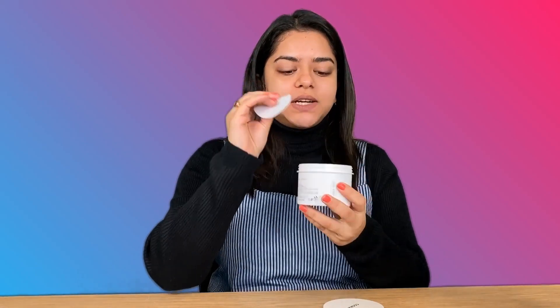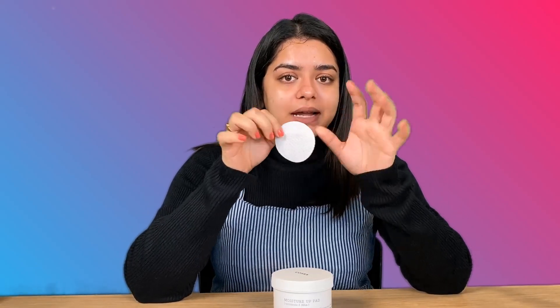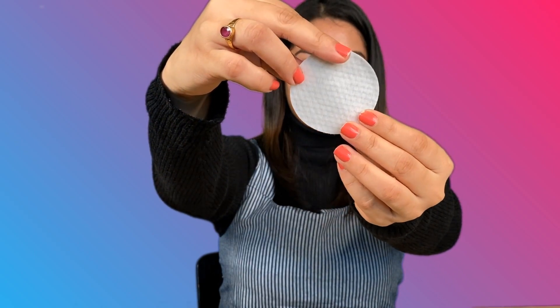This is how the toning pad looks — circular cotton pads with the toner already in them. This also helps with moisturizing. A unique thing about these pads is that they have two sides: one is plain cotton for applying the toner, and the other is slightly embroidered for gentle exfoliation. I take the pad and just wipe it around my face very gently. You can already see the toner on my face — it gets absorbed quickly and it's very hassle-free.